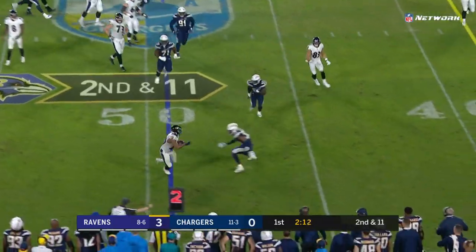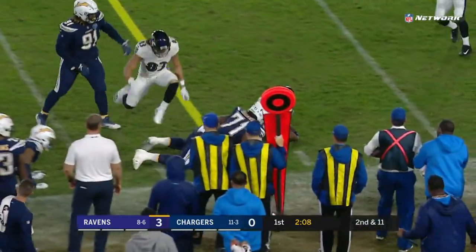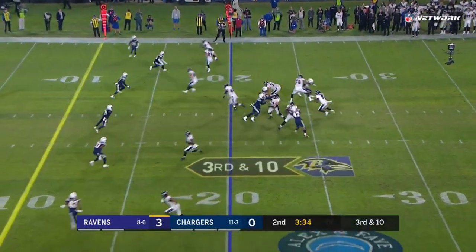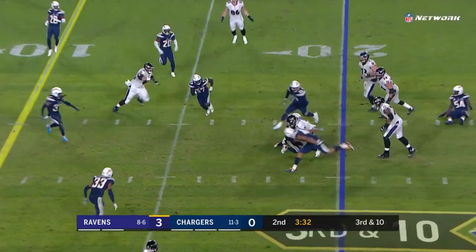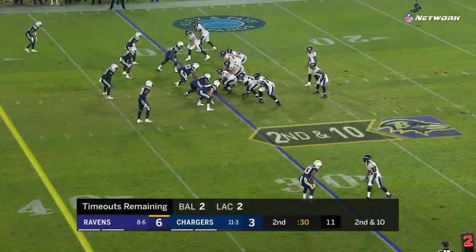Jackson takes it down to Dixon. Good run by Dixon for Baltimore, third and ten. Jackson on a designed run — he's gonna get hit here. Well read by Adrian Phillips, two points.